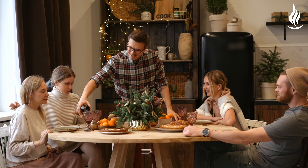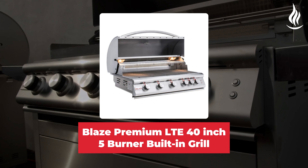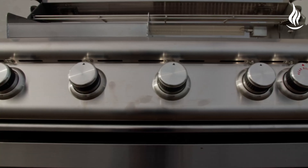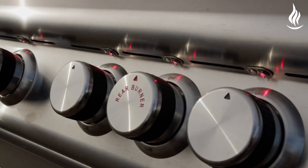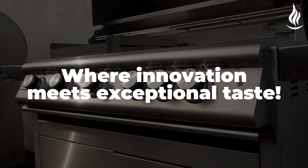Gather your loved ones and embark on a culinary journey with the Blaze Premium LTE 40-inch 5 Burner Built-in Grill. Elevate your outdoor cooking experience today. Blaze Premium LTE — where innovation meets exceptional taste.